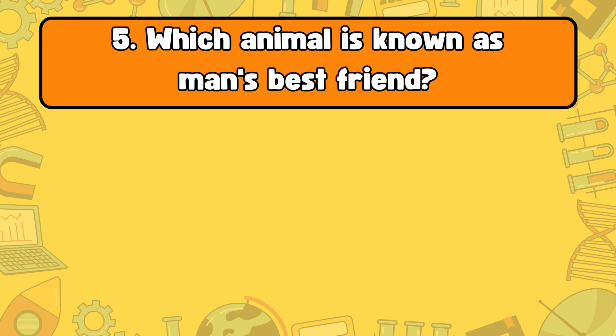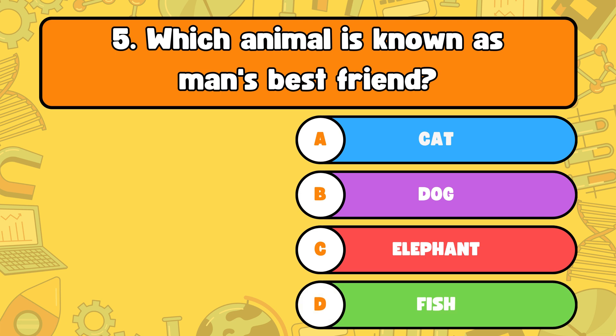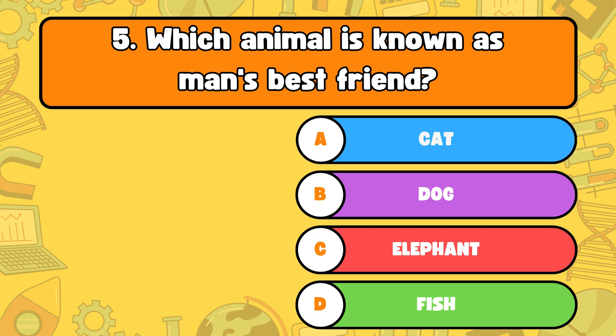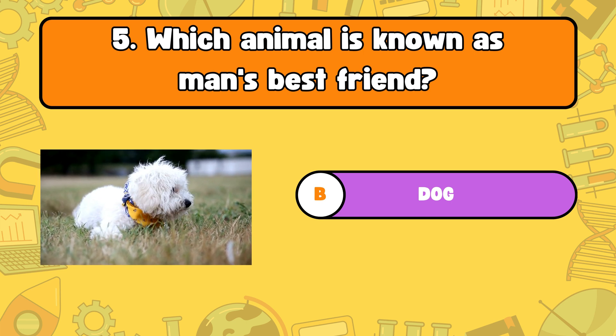Number five, which animal is known as man's best friend? Letter A, cat. B, dog. C, elephant. Or D, fish. The answer is letter B, dog. Dogs are often called man's best friend because they are loyal and friendly.